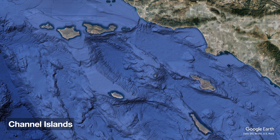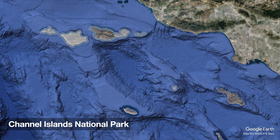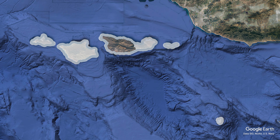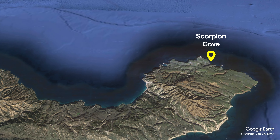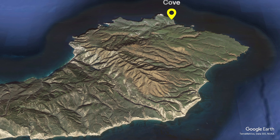There are technically eight Channel Islands, and the National Park encompasses the top five. We're going to go to the biggest island, Santa Cruz, specifically to Scorpion Cove, which is one of the easiest spots to reach on the island.